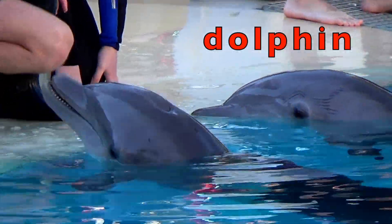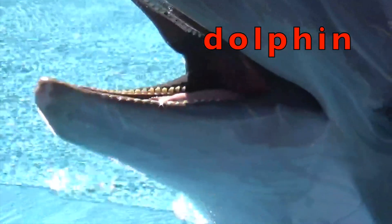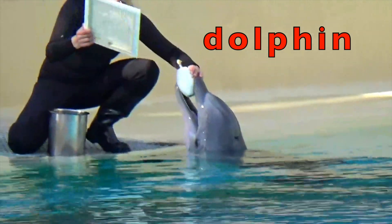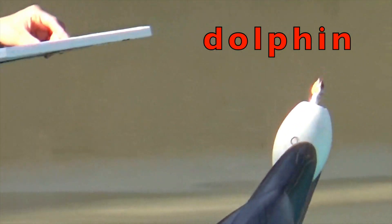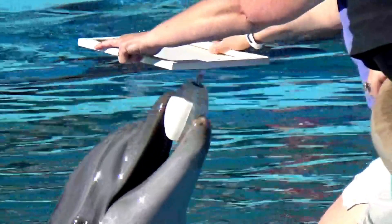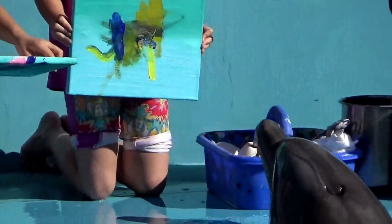Dolphins are meat eaters and love fish. Dolphins are intelligent and they have been trained to take pictures with boys and girls. This trainer is teaching this dolphin how to paint a picture. Now let's watch the dolphin paint a picture for these girls. The dolphin is going to sign the girls' paintings.